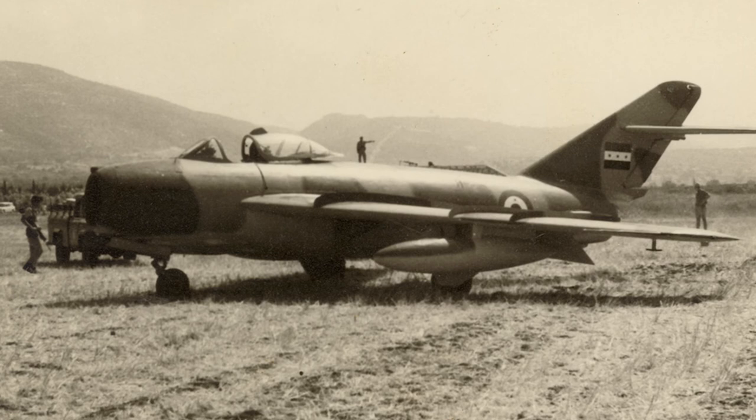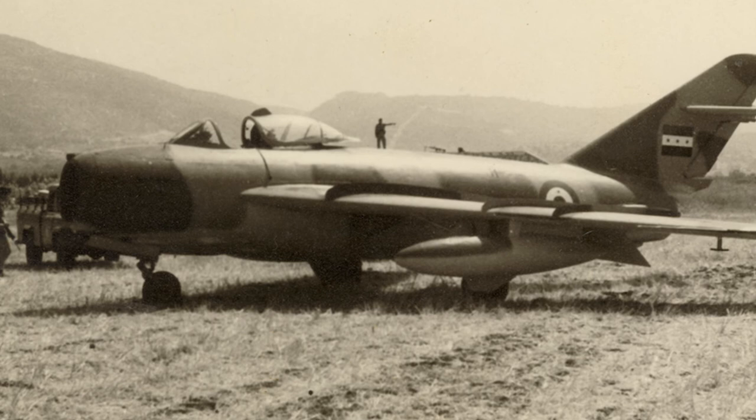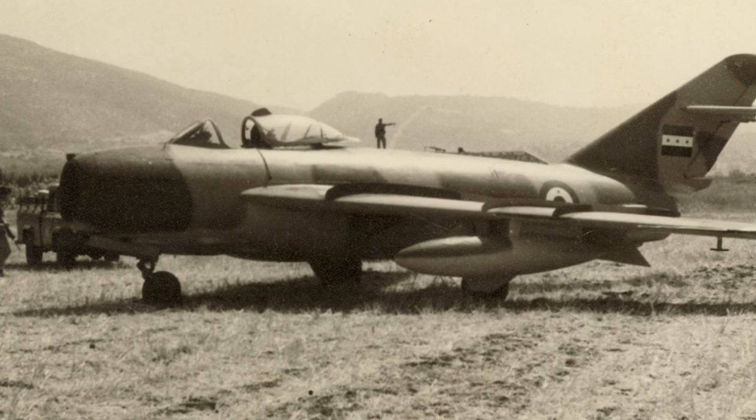The MiG-17s served in over 30 countries, and in 2021 Shenyang F-5s are still in service in North Korea. In total, 10,649 MiG-17s were produced, including license-built models.